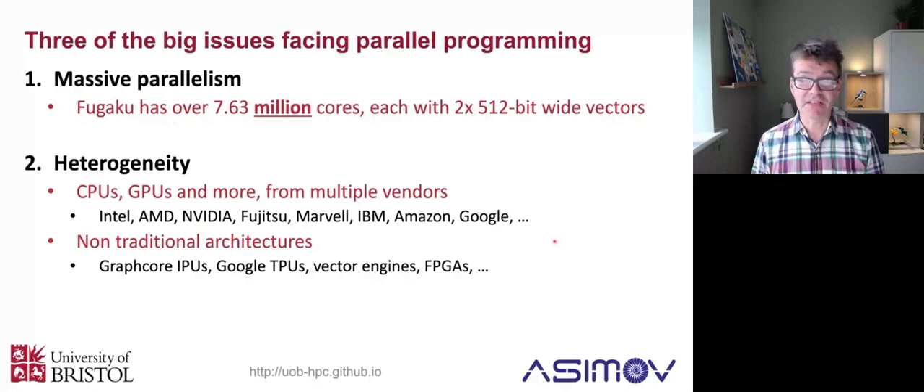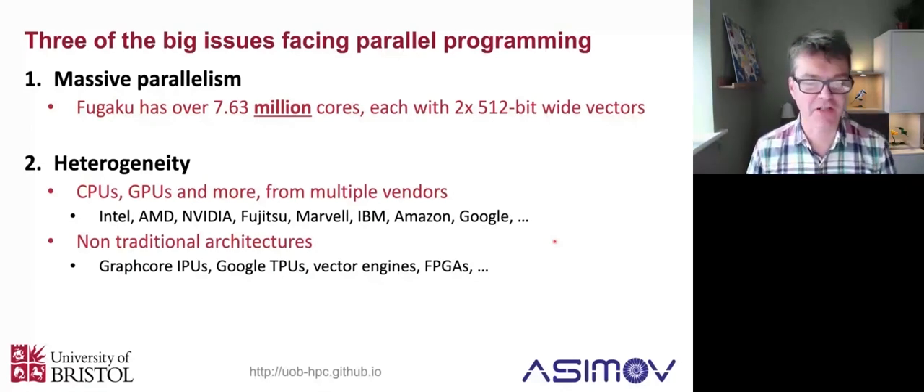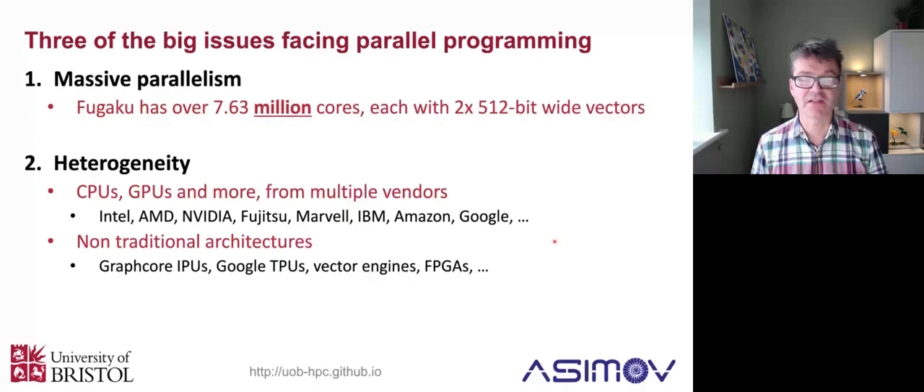There are more vendors than ever that you might be interested in trying - not just Intel, AMD, and NVIDIA, but now maybe also Fujitsu and Marvell, IBM for Power, Amazon for Graviton processors. They have really fast ARM processors now with a new one coming out every year. Google with their Tensor processing units and more. The non-traditional architectures also look really interesting and might be very worthwhile trying - AI and machine learning optimized processors like Graphcore IPUs, Google's TPUs, vector engines from NEC, and field programmable gate arrays from Xilinx and Altera, which are actually being bought by Intel and AMD. All kinds of interesting things that might give your algorithms a real kick.